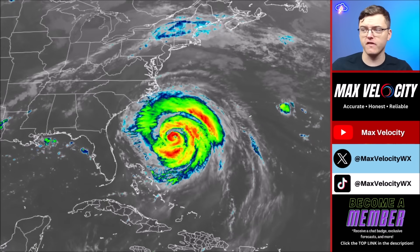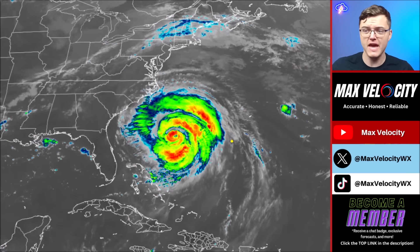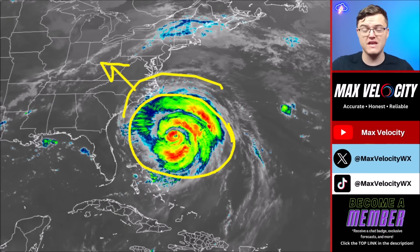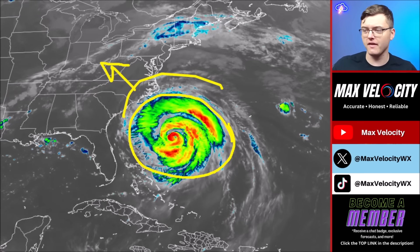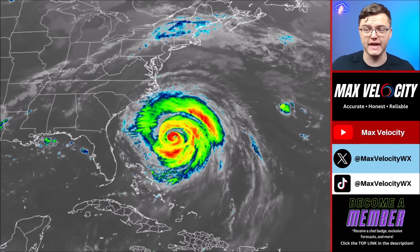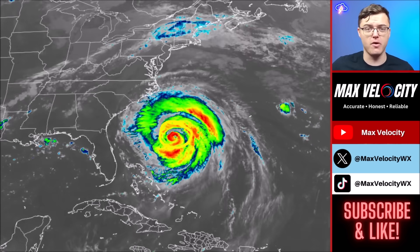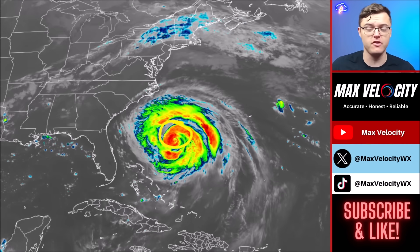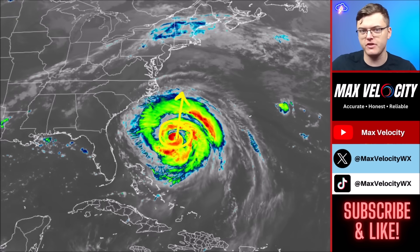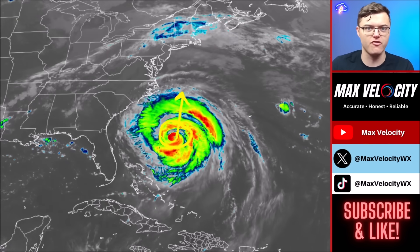Hurricane Aaron is growing in size exponentially. It has a fairly large field of outflows currently stretching even towards the outer banks of North Carolina, and there is now an eye once again, which indicates it is intensifying. The pressure has dropped about 10 millibars so far today and is expected to continue dropping as it tracks north, staying off the coast — but that doesn't mean we won't see impacts along the east coast.